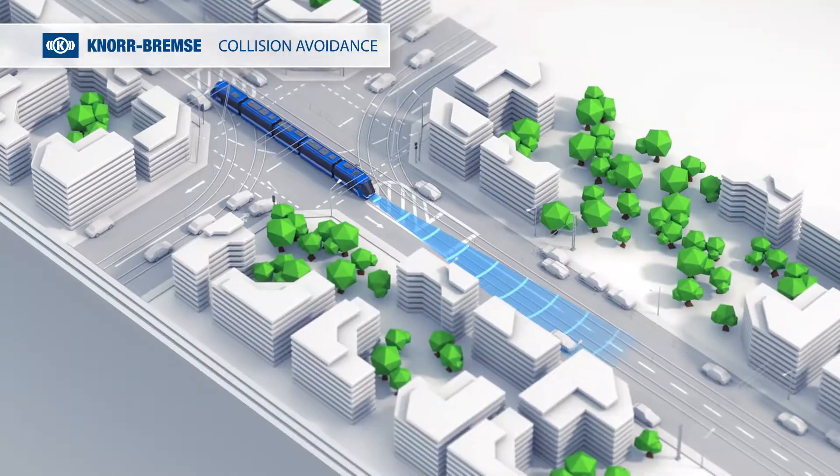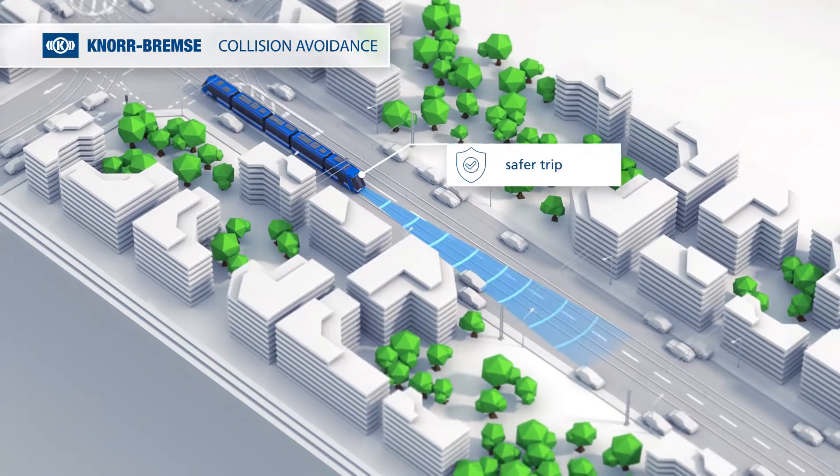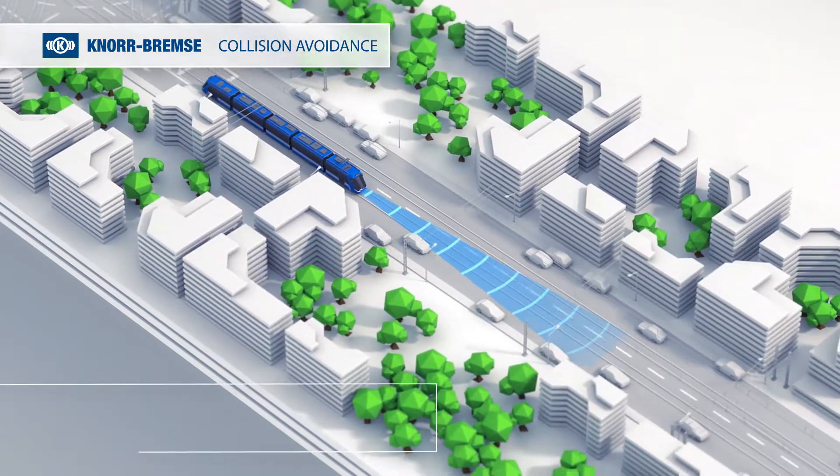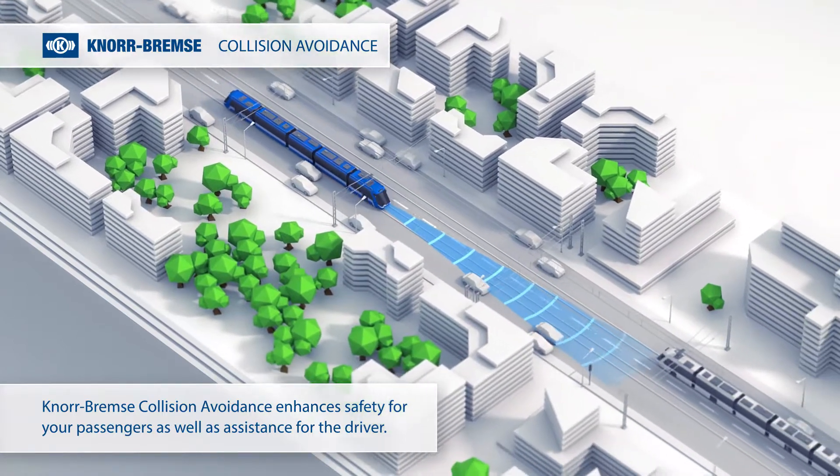As a result, your passengers and all road users have a safer trip. Knorr Bremse collision avoidance enhances safety for your passengers as well as assistance for the driver.